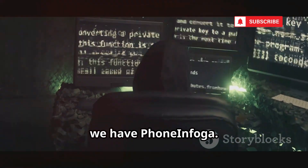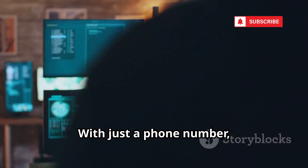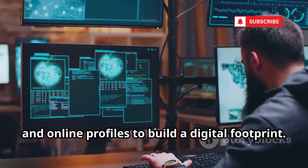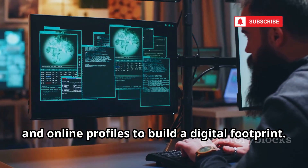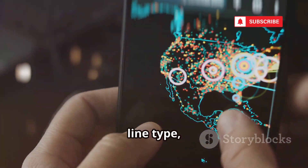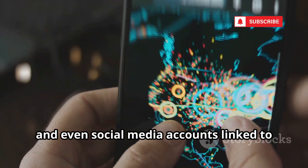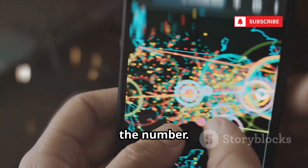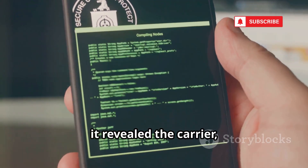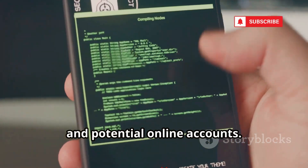Kicking things off, we have PhoneInfoga. With just a phone number, PhoneInfoga scans public sources, APIs, and online profiles to build a digital footprint. It can identify the carrier, country, line type, and even social media accounts linked to the number. We tested it on a burner number, and within seconds it revealed the carrier, country, and potential online accounts.